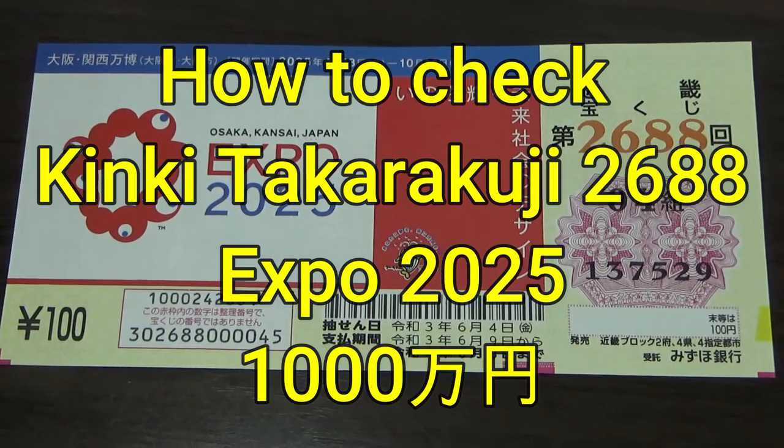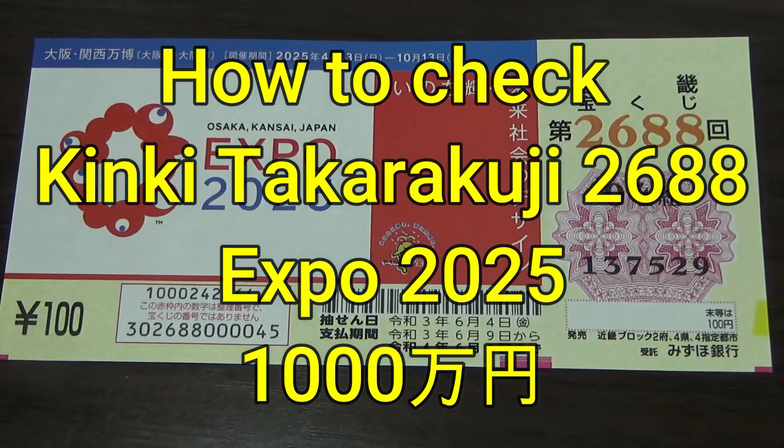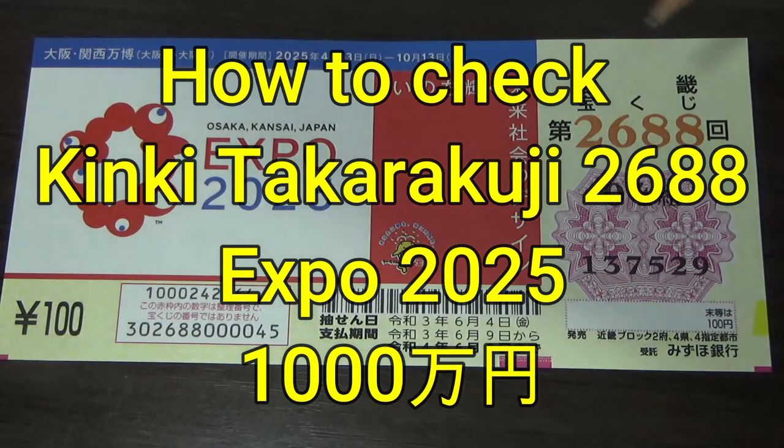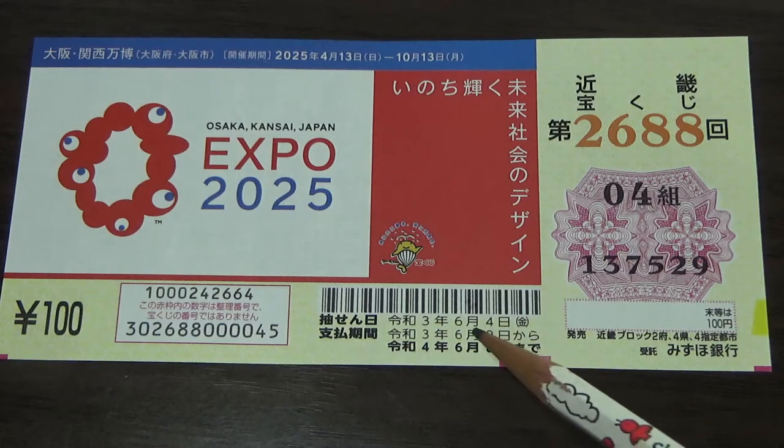Hello my lottery friends, it's James in Japan. It is June 13th, 2021. It's time to check Kinky Takodaku-ji for drawing 2688, Expo 2025. The drawing date was on June 4th, 2021.